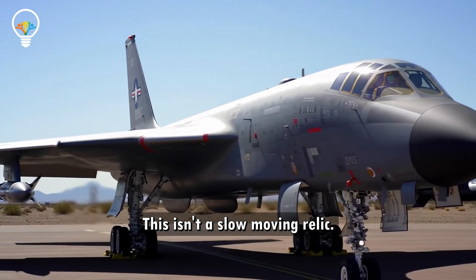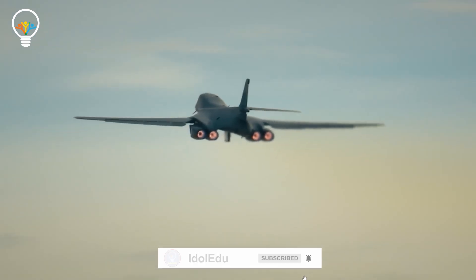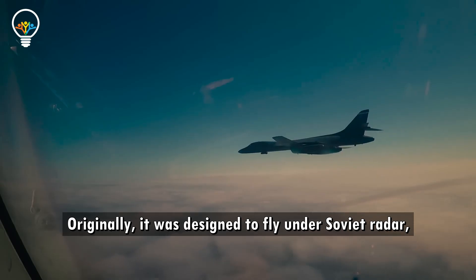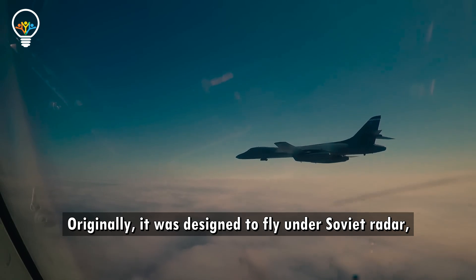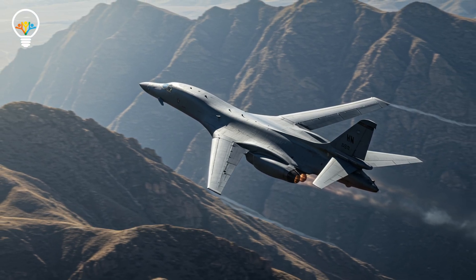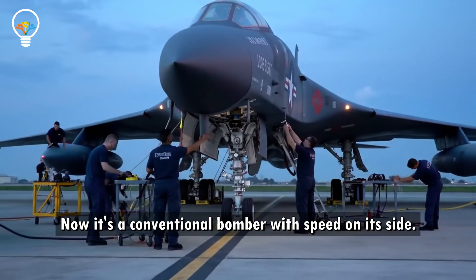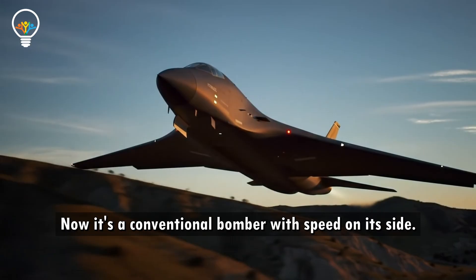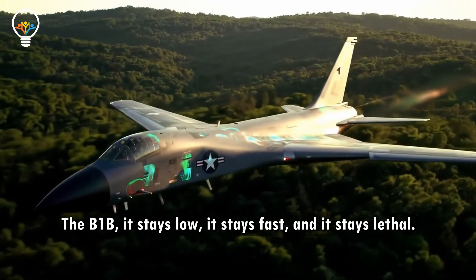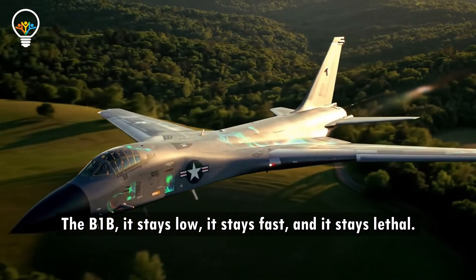This isn't a slow-moving relic. The B-1B can hit Mach 1.25, cruising faster than sound while hugging the terrain. Originally it was designed to fly under Soviet radar, racing through low altitudes to deliver nuclear weapons. But with arms treaties and new threats, its mission changed. Now it's a conventional bomber with speed on its side. High-altitude bombers are easy to see — the B-1B stays low, stays fast, and stays lethal.